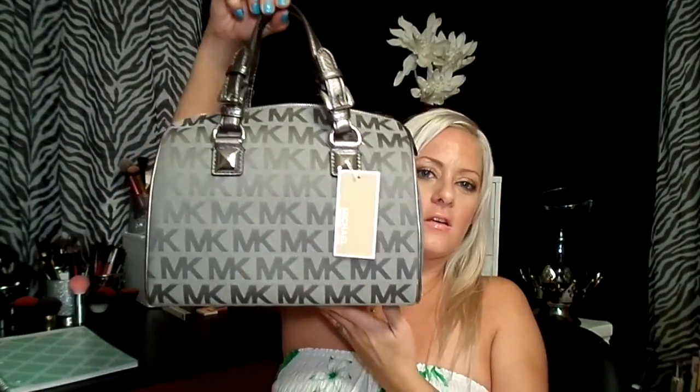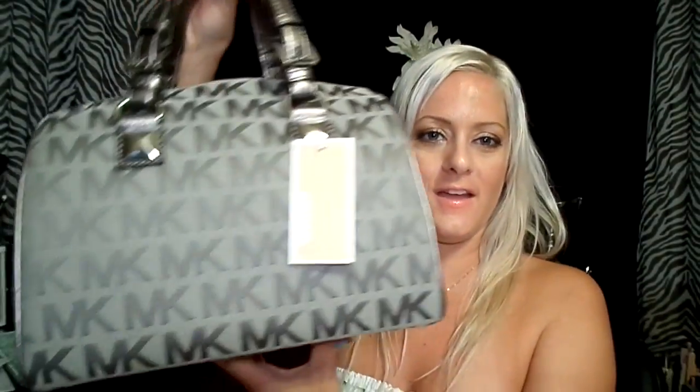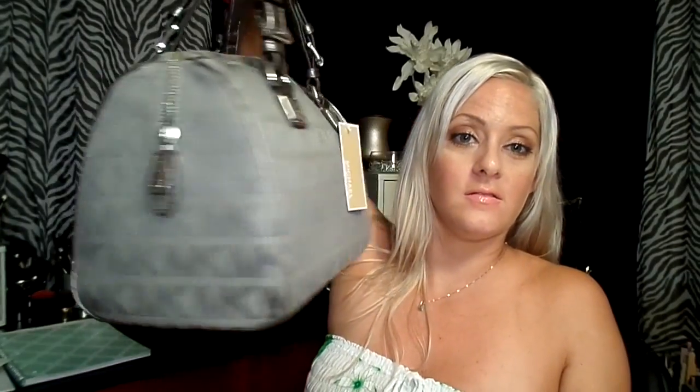I kept walking past the mirror holding it. I just wanted to show you guys my new baby. I'm going to be afraid to get her dirty, but I'm going to the store now. The handles are so cute — they're metallic-y. I have not seen anybody with this — nobody.